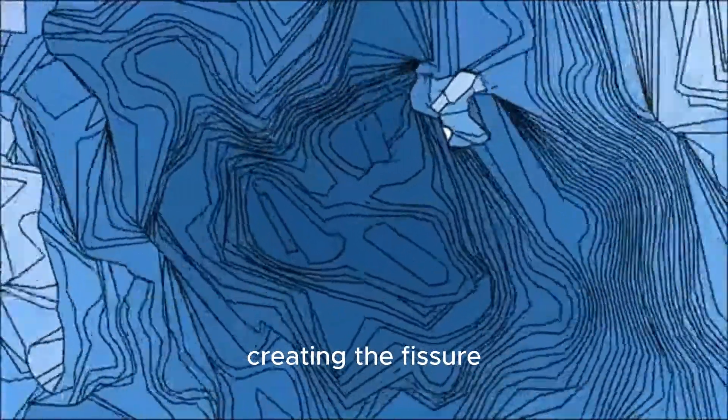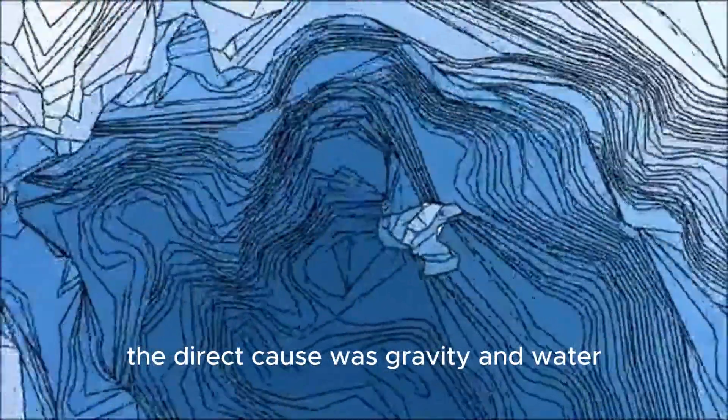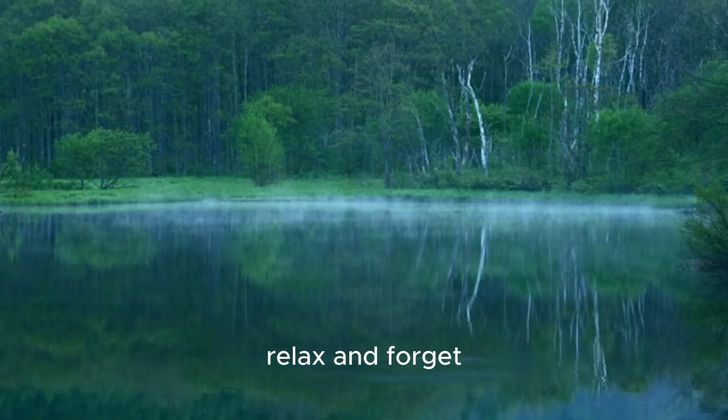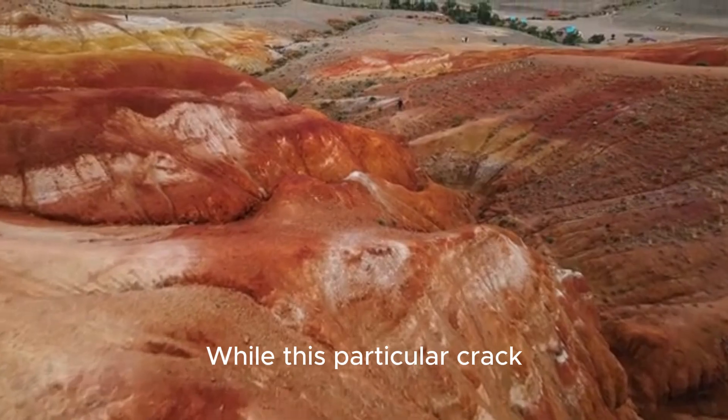This movement pulled the earth apart, creating the fissure. So in this case, the direct cause was gravity and water, not rising magma. Does that mean we can all relax and forget about the supervolcano? Not so fast.